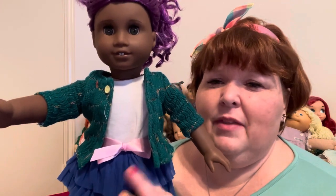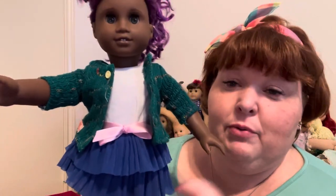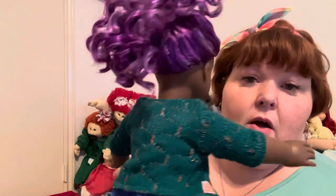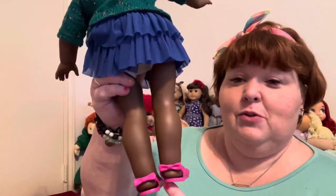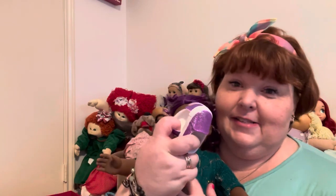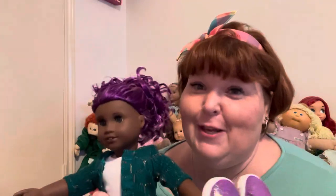Here is the cute skirt — it's a sheer stretchy fabric, a pretty blue, and it has a pink ribbon sash that is sewn on the back so you won't lose it. Here are the pink little slingbacks, which are also adorable — they have little bows on the back. But if you already have this doll, she comes with cute purple sparkly sneakers, and they also look really cute with this outfit.